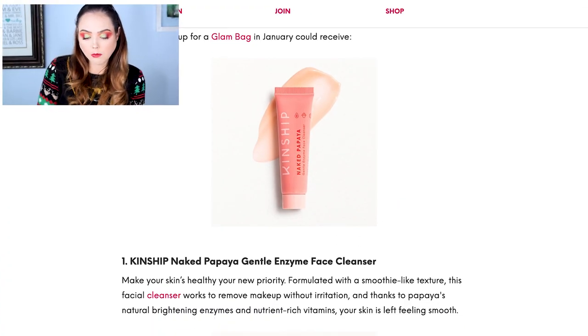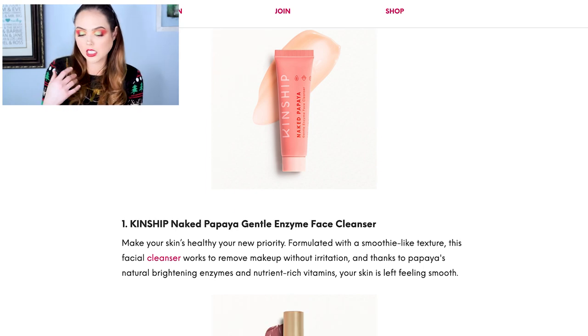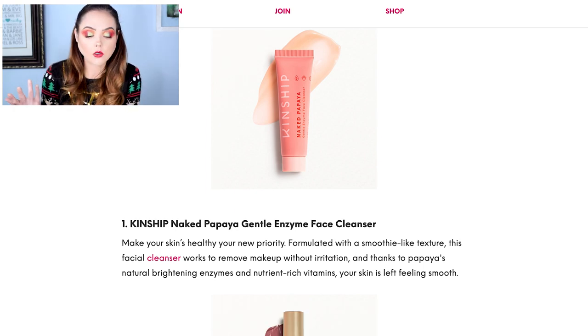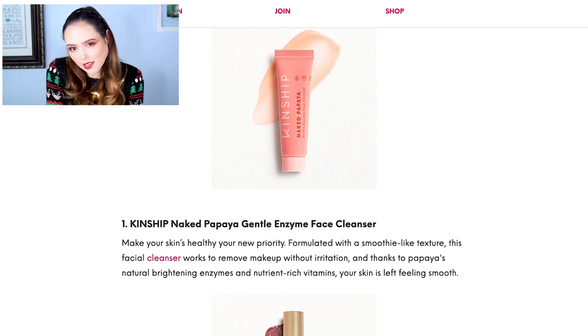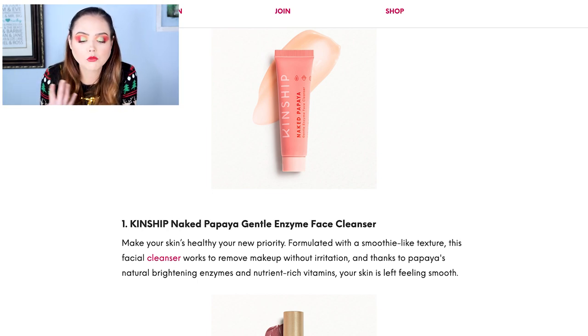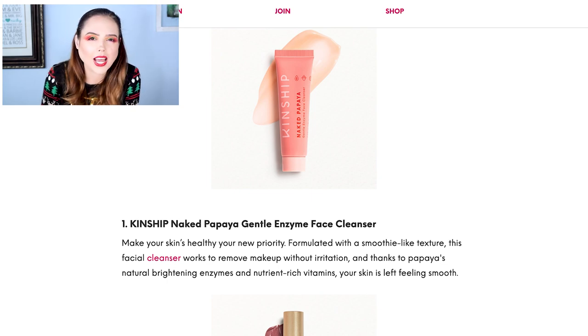The first thing we have is the Kinship Naked Papaya Gentle Enzyme Face Cleanser. It looks like a very small sample. I don't know anything about the brand, but I do actually like getting cleansers for travel — little ones are handy. That said, it wouldn't really thrill me. It's more like I can make it work. Not bad though.